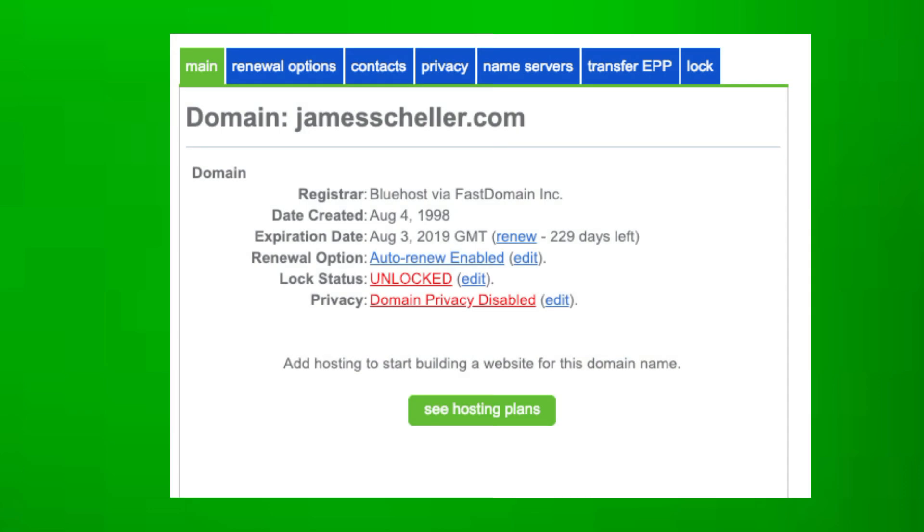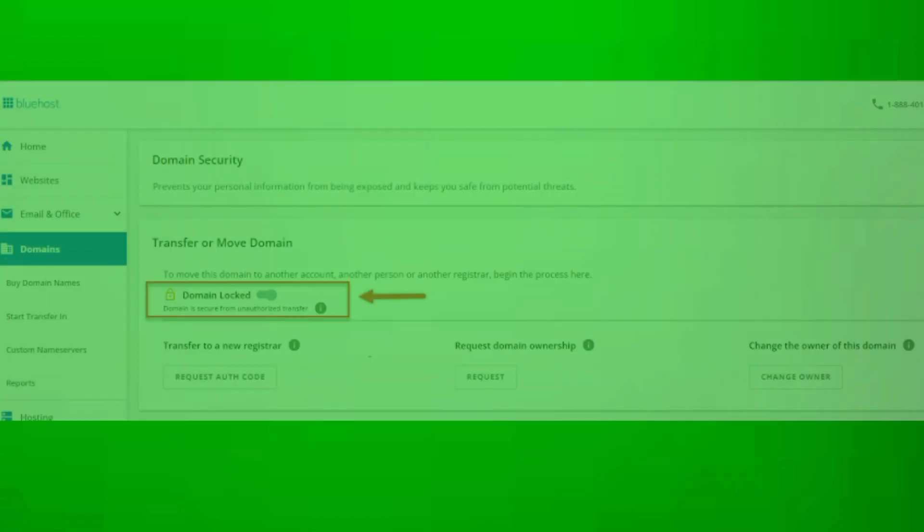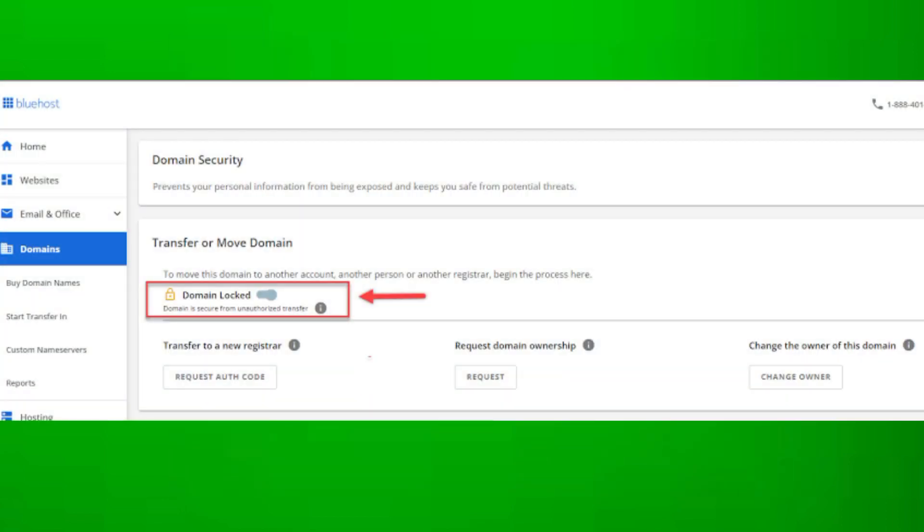If you have domain privacy enabled, disable it. This is easily found in your domain settings. Also ensure your domain is unlocked for transfer, which is typically in the domain settings as well.